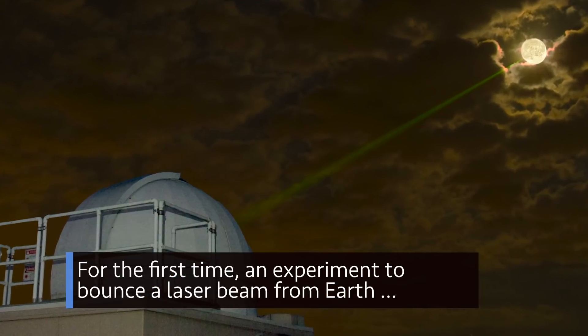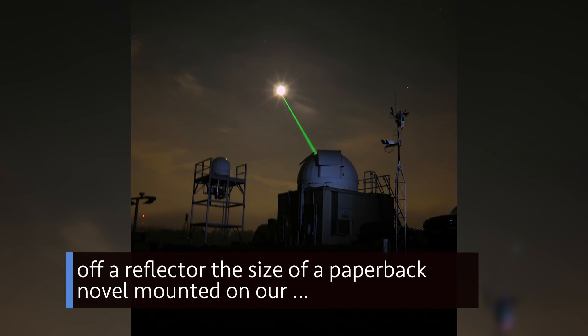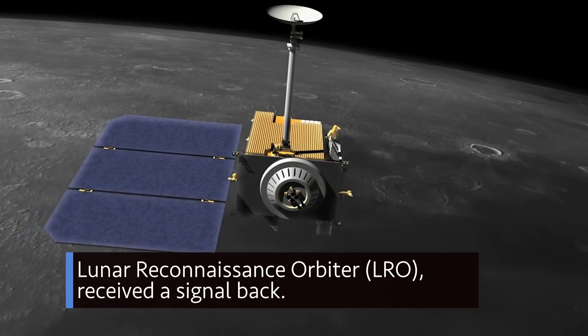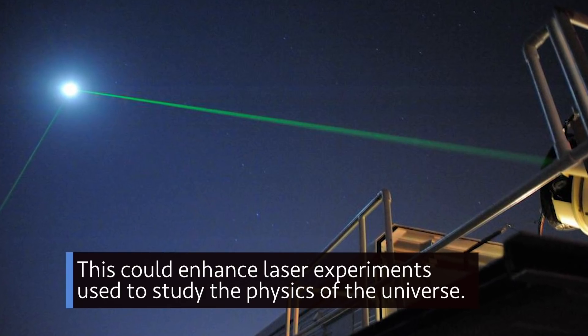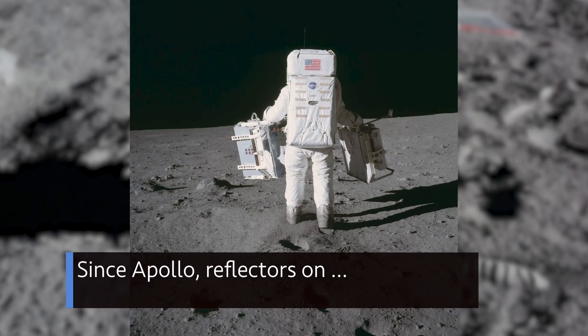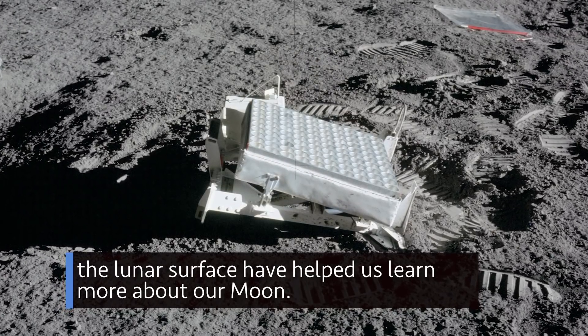For the first time, an experiment to bounce a laser beam from Earth off a reflector the size of a paperback novel mounted on our Lunar Reconnaissance Orbiter received a signal back. This could enhance laser experiments used to study the physics of the universe. Since Apollo, reflectors on the lunar surface have helped us learn more about our moon.